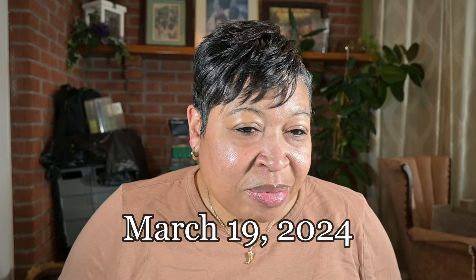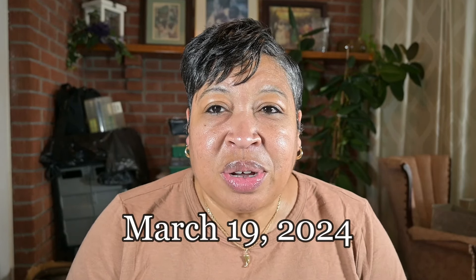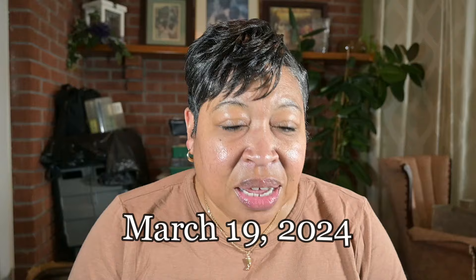Hello YouTube, this is Lisa. I hope everyone is having a wonderful day. I'm doing great. If this is your first time visiting my channel, I would like to welcome you, and if you're a return viewer, thank you for coming back again. Today at my grow table I will be starting some seeds.